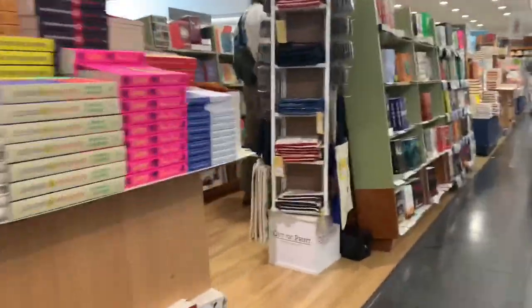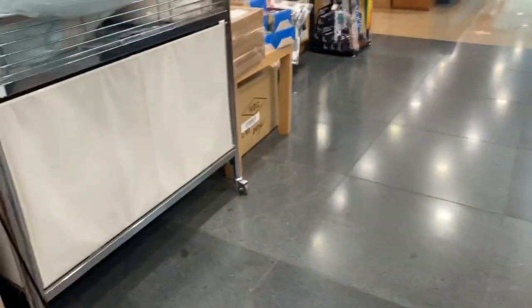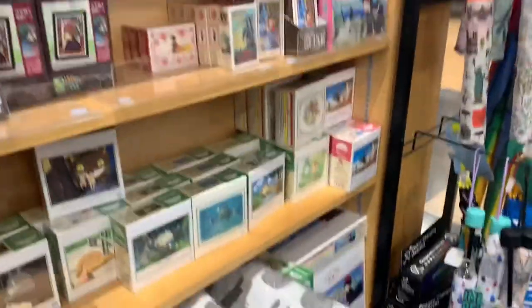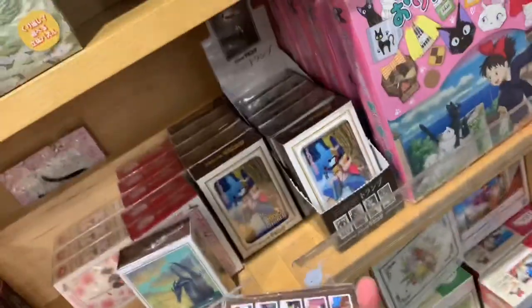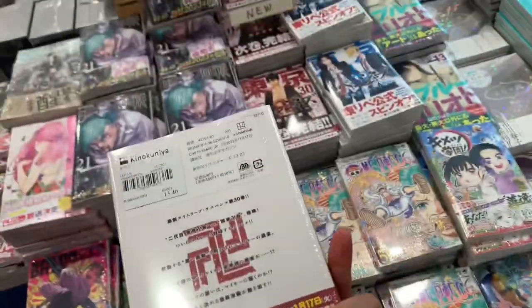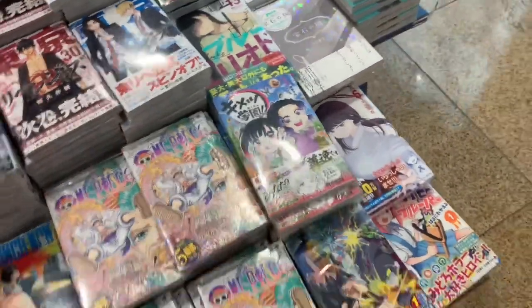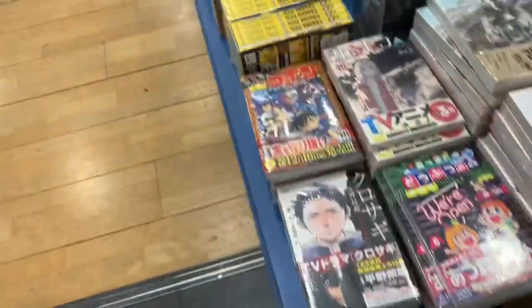Now we're on our way to the Japanese section because I just love browsing and looking at all the Japanese manga. Before that, I noticed they had a whole Studio Ghibli section of just all this merch — unfortunately very expensive but really nice to look at. In the newly released Japanese volumes they had Blue Lock volume 30 of Tokyo Revengers — I need to get the rest. And the new Jujutsu Kaisen volume, the cover looks amazing.